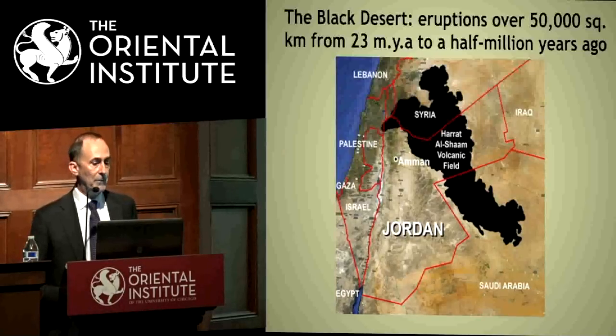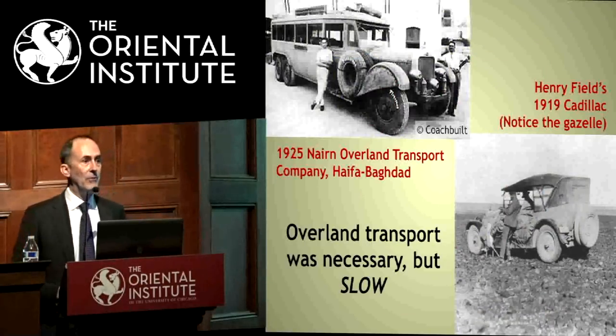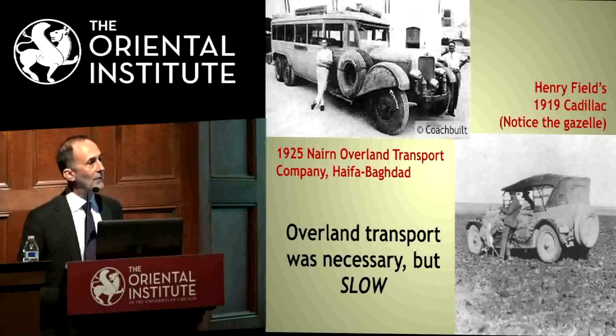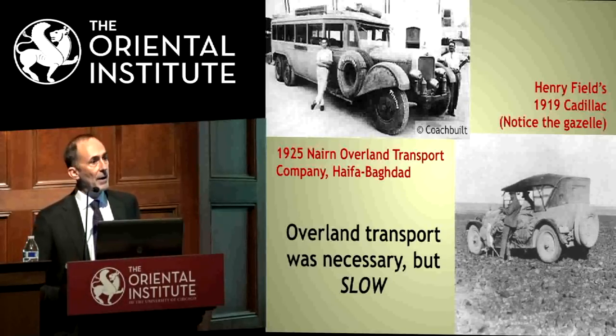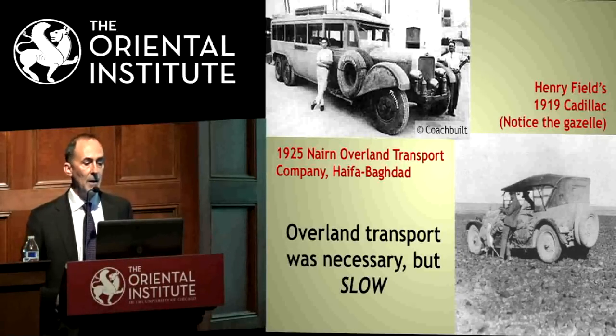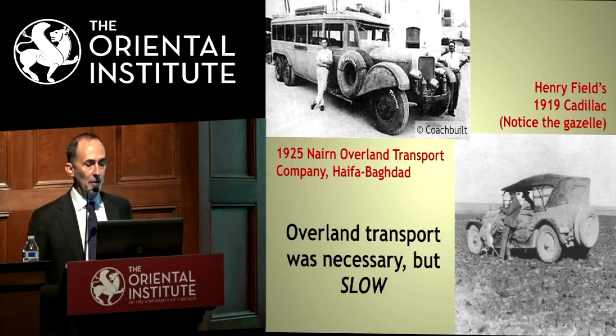This means it's very rough territory and difficult to traverse. Nonetheless, people tried, and here are some early 20th century efforts to cross this area. Even now there is one asphalt road from Amman to Baghdad; the rest is flat and basaltic. Overland transport in the early British Empire era was very difficult. You can see Henry Field with his Cadillac and presumably his lunch strapped across the front of the car.